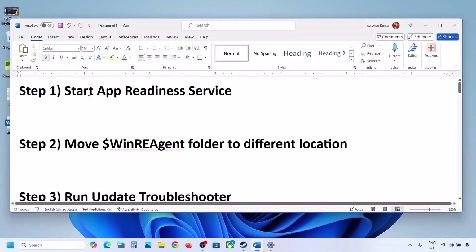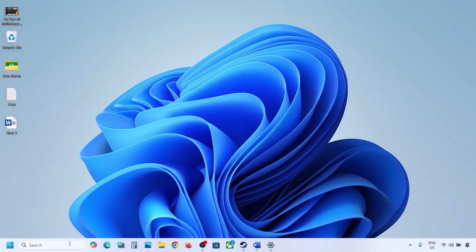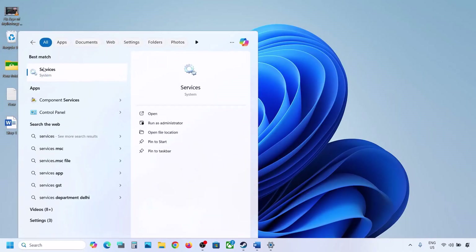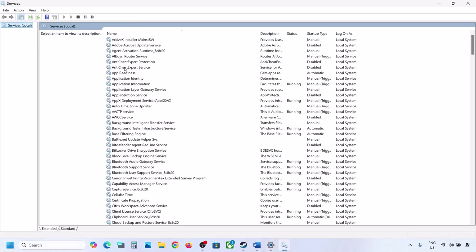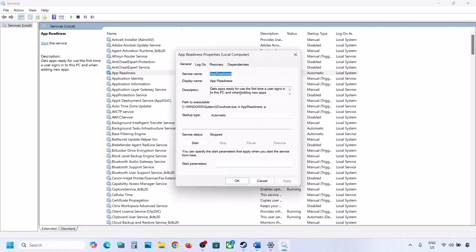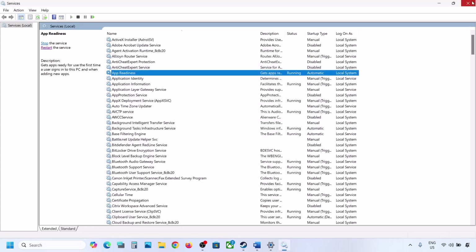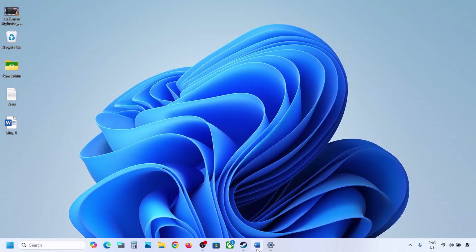The first step is to start the App Readiness service. For this, type 'services' in the Windows search box and then click on Services. Over here you can see App Readiness — make a double click on it, set it to Automatic, click on Apply, click on Start if highlighted, and then click OK. Now try to update.